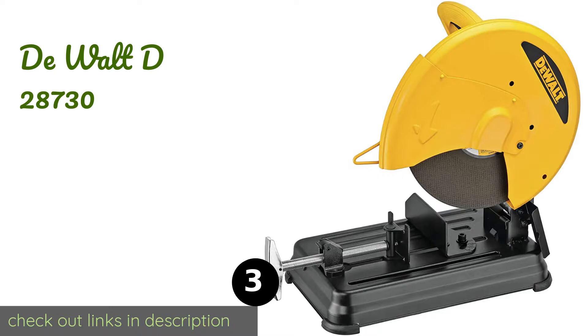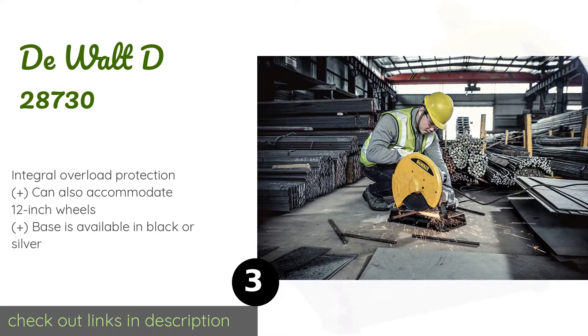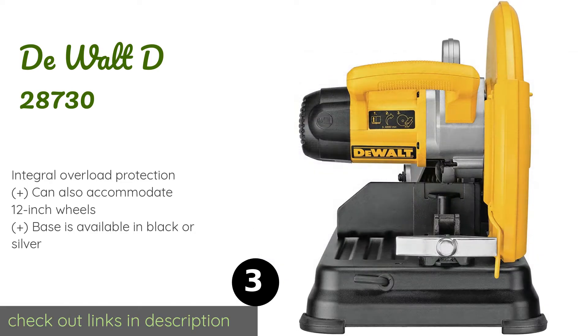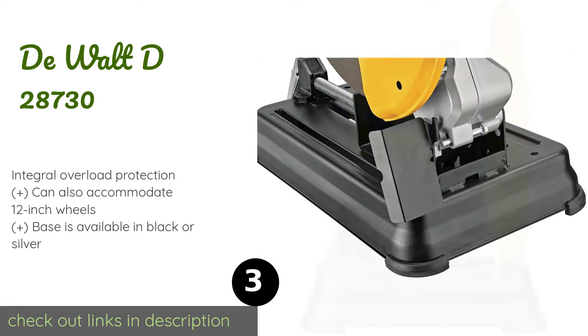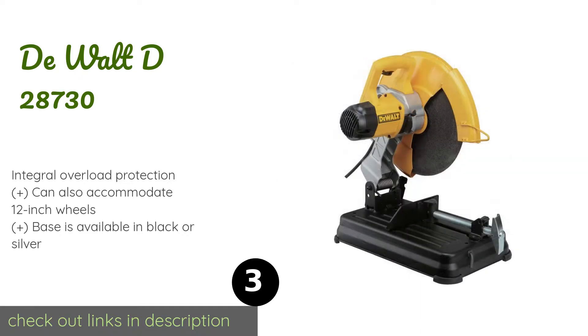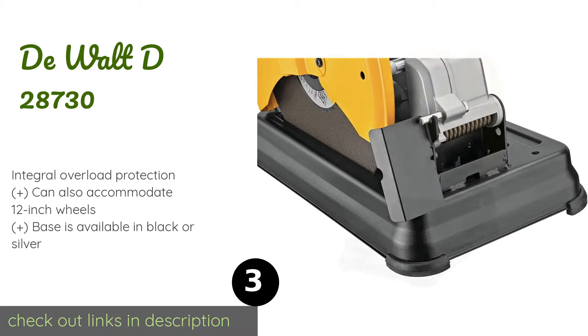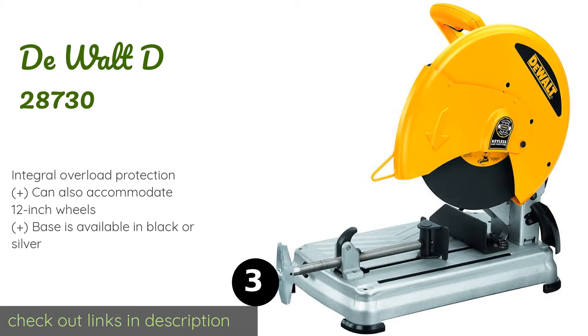The next product is the DeWalt D28730. Backed by a 90-day money-back guarantee, the DeWalt D28730 weighs 35 pounds, and its included 14-inch wheel has a maximum cutting depth of 5 inches. It comes with a wrench for blade changes and a locking vice to secure materials being cut. This product is available on Amazon for $208, and there are 258 reviews with an average rating of 4.6 stars.